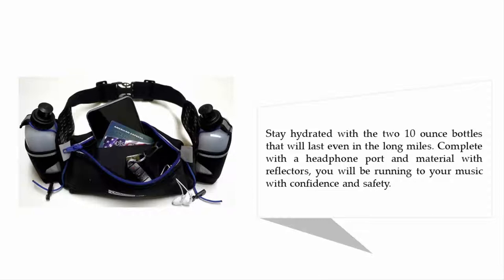Stay hydrated with the two 10-ounce bottles that will last even in the long miles. Complete with a headphone port and material with reflectors, you will be running to your music with confidence and safety.